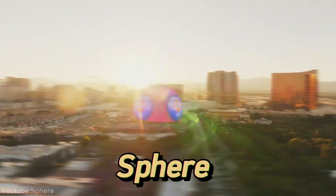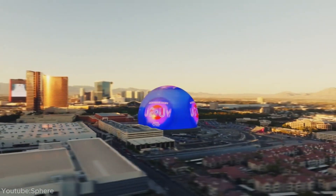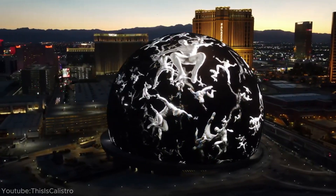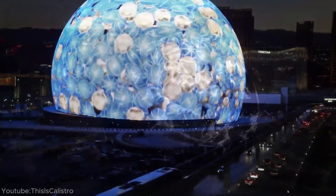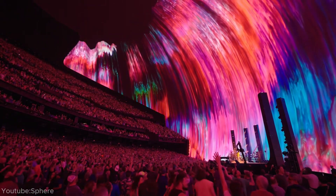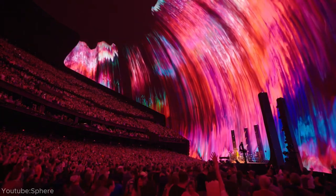This is the Sphere, Vegas' newest, most ambitious, and most eye-catching attraction to date. Moreover, while the fact that its exterior is amazing on itself, what's inside is actually much more exciting than you may expect. Let's take a closer look.